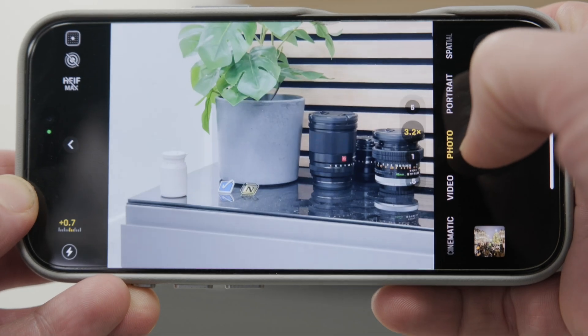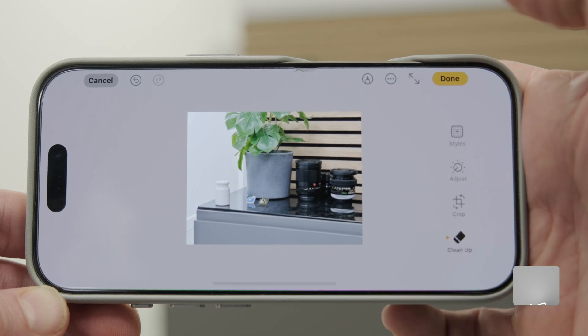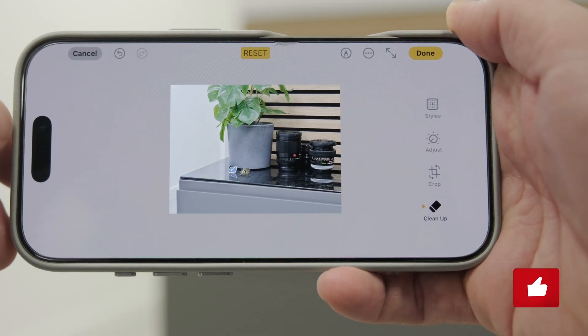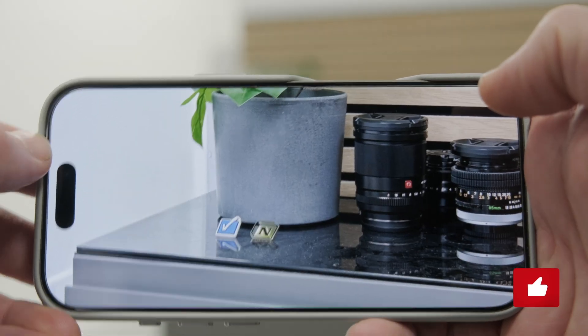On the subject of images, an honorable mention has to go to the existing feature that removes unwanted people or objects from the background of photos. Samsung and Google Pixel users can skip ahead because we know you've had it for years. But honestly, it's actually very good and it saves a little time not having to frame or reframe photos carefully in the moment. I can just snap, and if I want to clean out the background, I can.